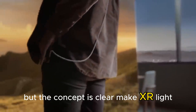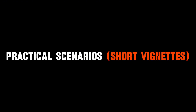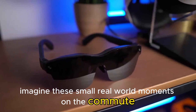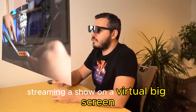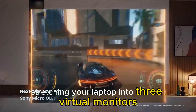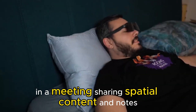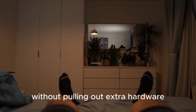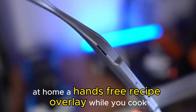The concept is clear: make XR light, natural, and part of daily life. Imagine these real-world moments — on the commute, streaming a show on a virtual big screen without blocking the world around you; at a cafe, stretching your laptop into three virtual monitors for a quick multitasking session; in a meeting, sharing spatial content and notes without pulling out extra hardware; and at home, a hands-free recipe overlay while you cook.